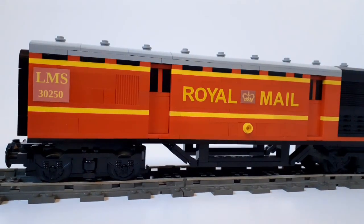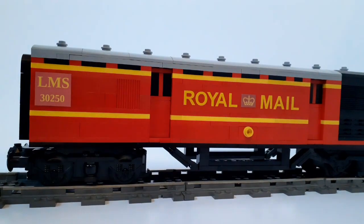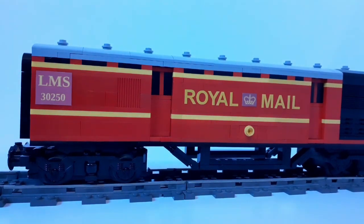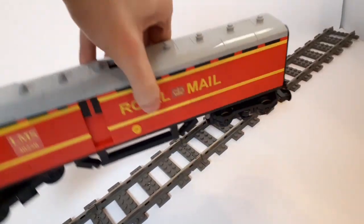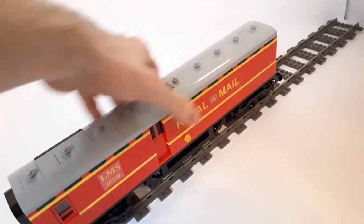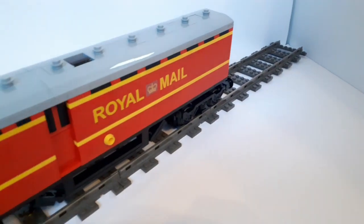The prints you see on the side were custom made and printed, but the written Royal Mail piece is used from the spare letters from the yellow sticker sheets from my Coronation. There are details on the other side as well — it still has some of the written details including Royal Mail written in bigger letters.